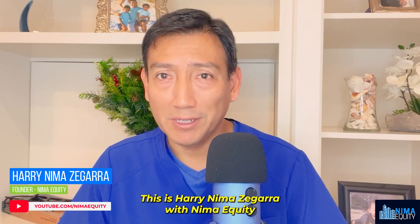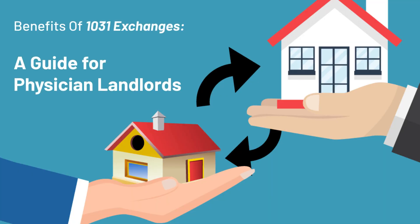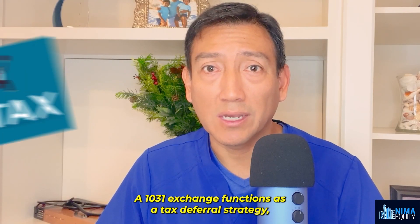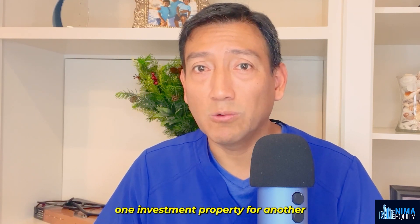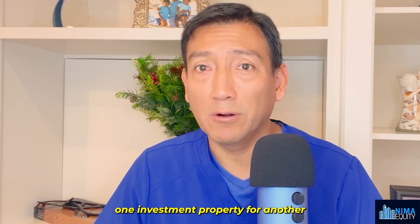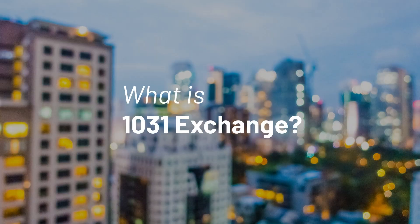Hi there, this is Harry Nima Zegara with Nima Equity, and today we'll discuss what is a 1031 exchange and its use and value for real estate investors. A 1031 exchange functions as a tax deferral strategy, allowing property owners to exchange one investment property for another without having to pay capital gains tax on the sale.